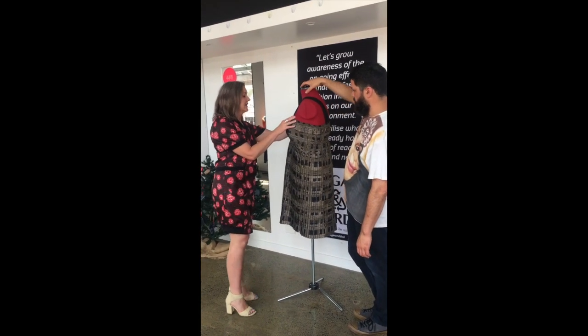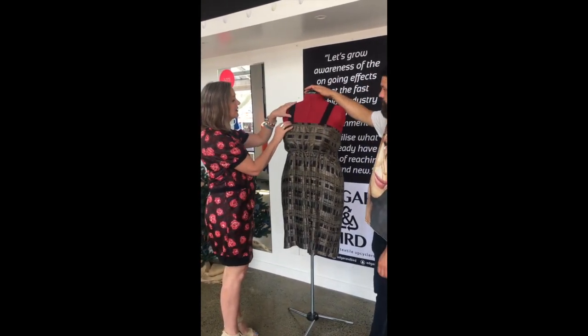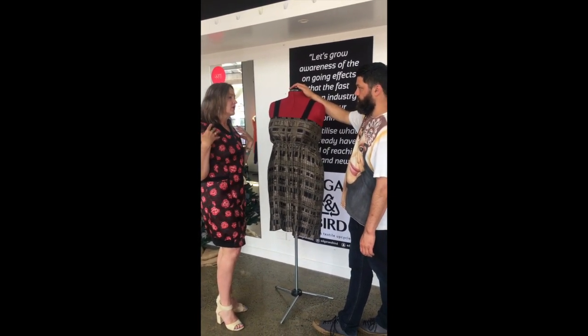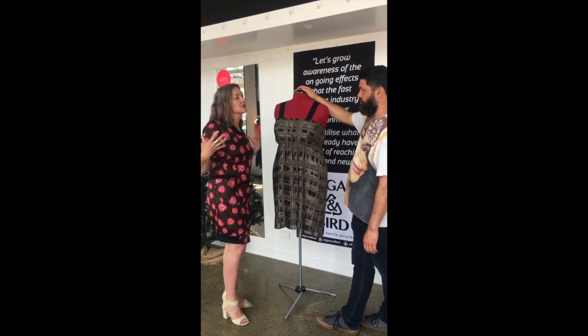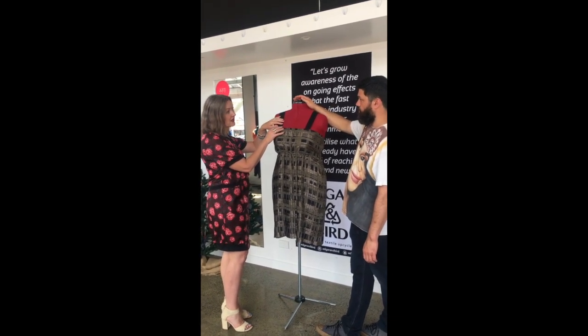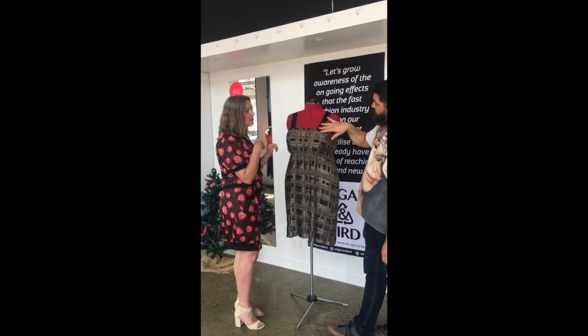The other thing I really liked about this, for someone who is bigger, is having the broader straps rather than the string straps. Because if you've got little string straps and you're a bigger woman, it can make you look enormous in comparison to the straps. And so these actually really balance it out, having the broader strap — which is definitely something I did take into consideration.